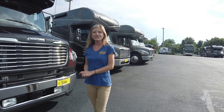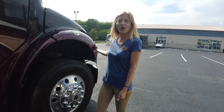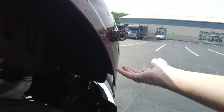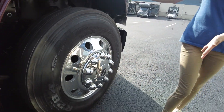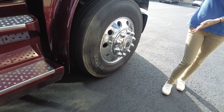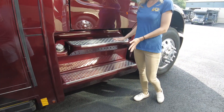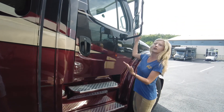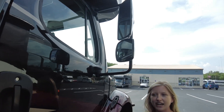Coming down the patio side, the first thing we're going to see are our side view cameras — they display on a color monitor inside. We have nice large Bridgestone tires. Your driver and passenger sides have aluminum running boards to make it easy to enter and exit your cab, and you also have these nice large truck-style mirrors so you can see down the whole side of your coach.